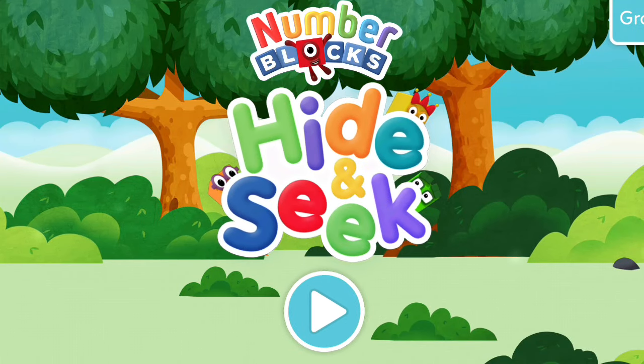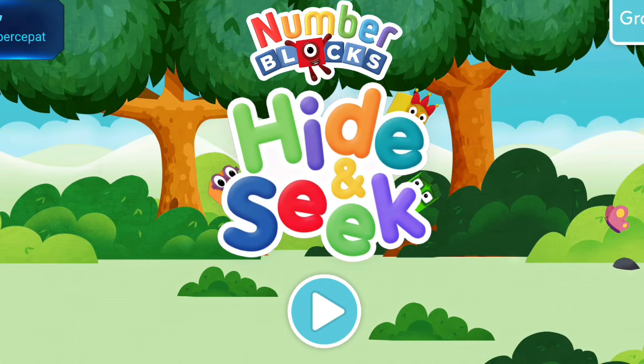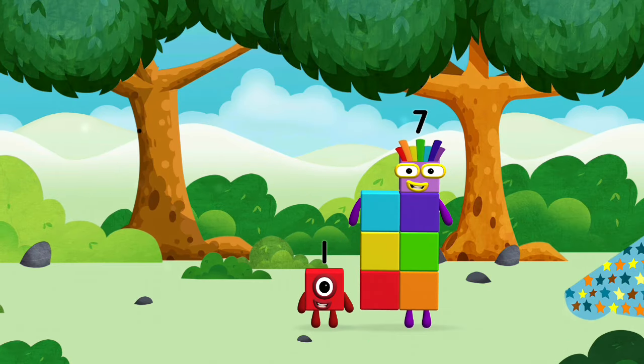Welcome to Number Blocks Hide and Seek. Which number block is this?